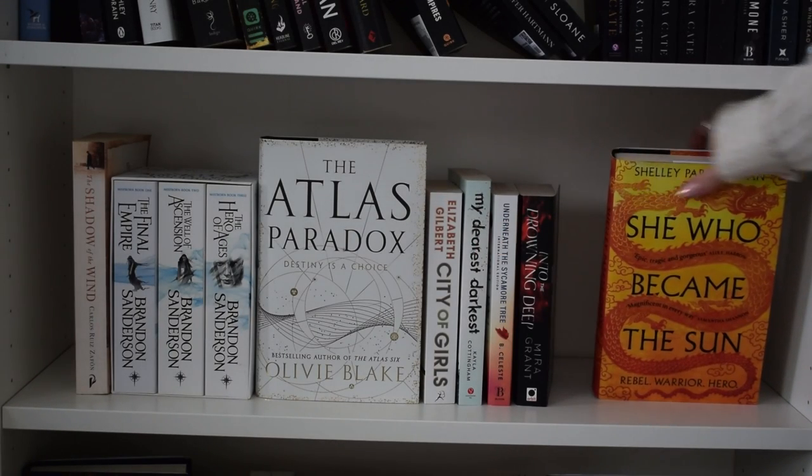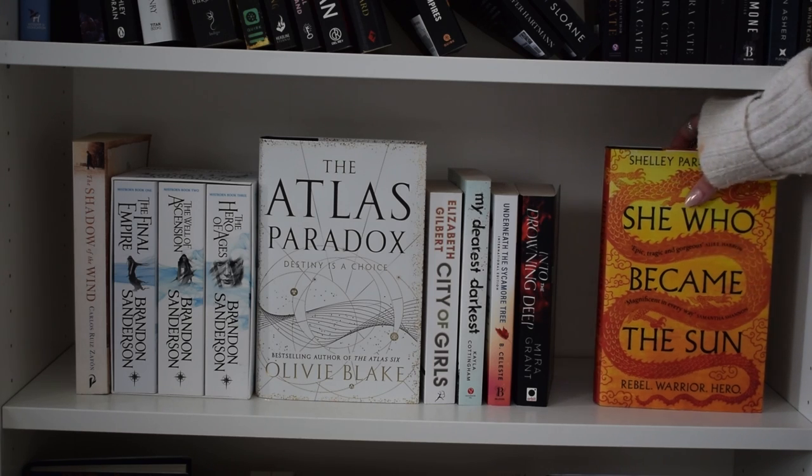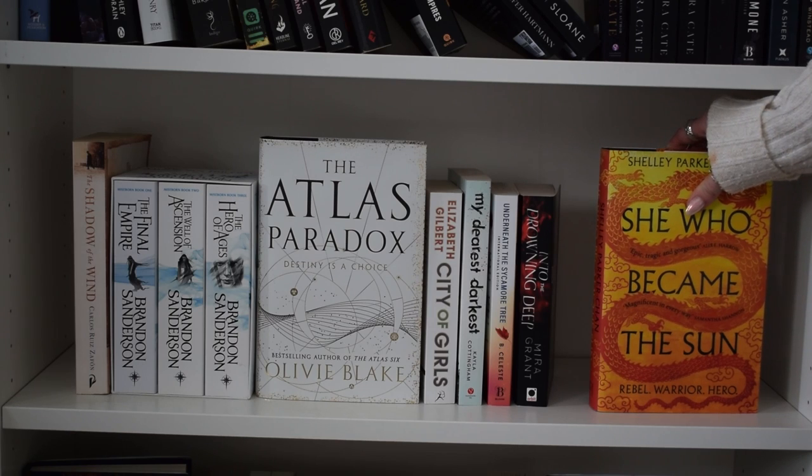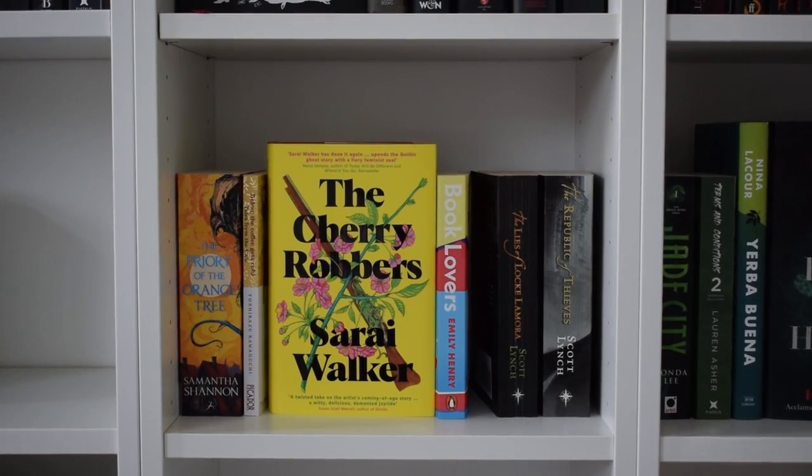I don't think I'm ever going to read this next one, so I'm going to get rid of 'She Who Became the Sun' by Shelley Parker-Chan. I adore the cover - it is so gorgeous - and it pains me to get rid of hardbacks because they're my favorite. But I need to be realistic: I'm not going to read it. So it's going. I'm quickly going to show you the next shelf - there's nothing I'm getting rid of off that one, so I'll swiftly move on.